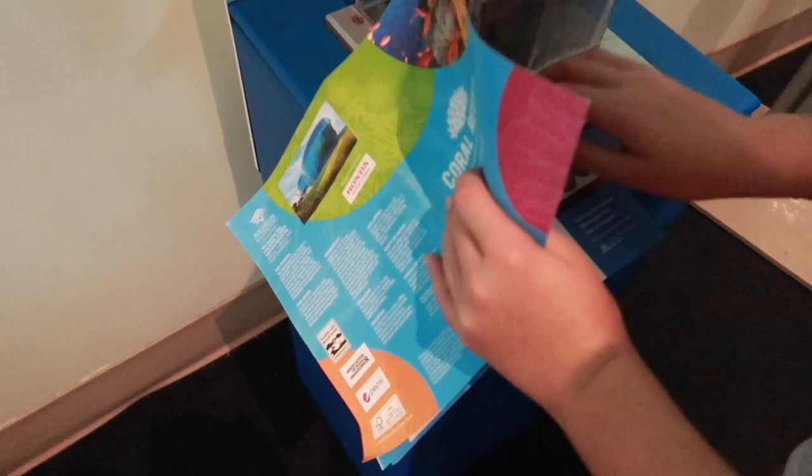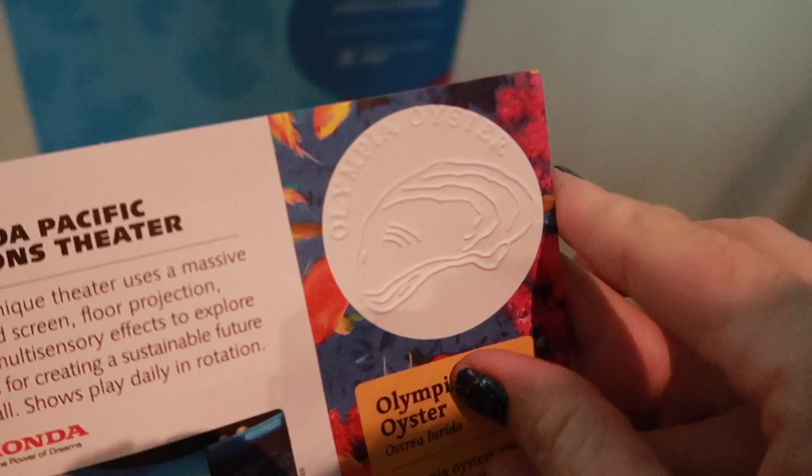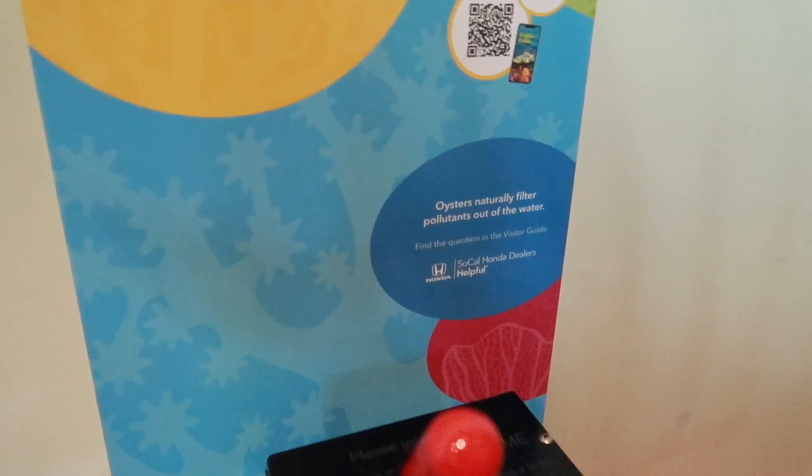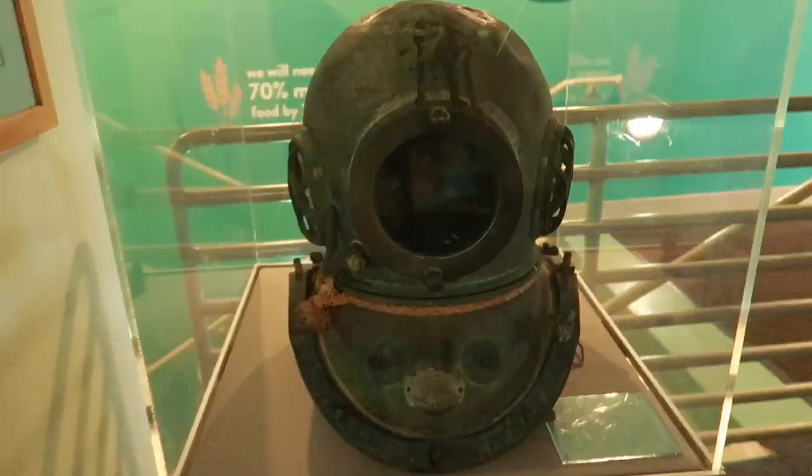This is a fun activity for the kids. In the visitor's guide they have a little section where you can emboss a little picture. Right now we're at the oyster section. It gives you some fun facts and answers your question: can oysters make the water they live in cleaner? Yes — oysters naturally filter pollutants out of the water.